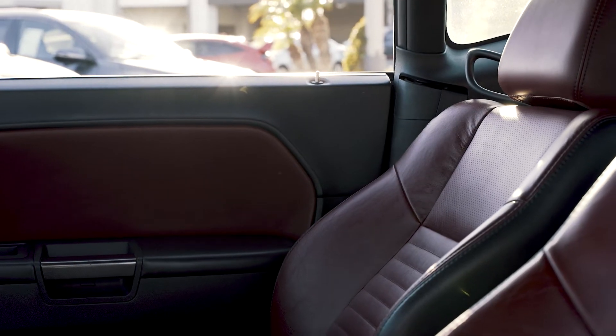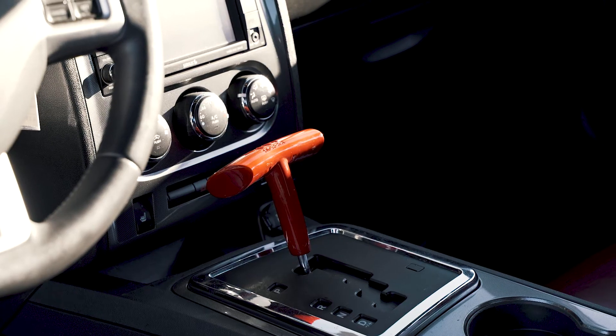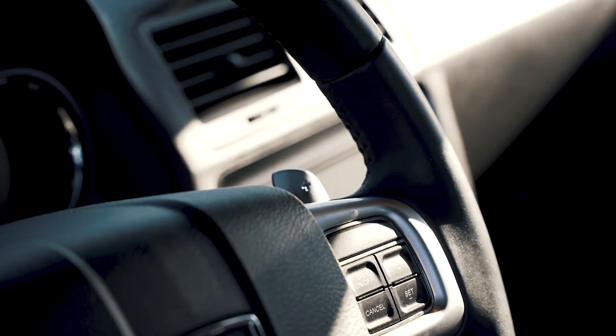Some of my favorite options of the interior is that it does have a red interior seat, which really stands out, and of course it does have the red handle that goes with it. Also, it does have navigation, Bluetooth, heated seats, sports mode, paddle shifters — it has it all.